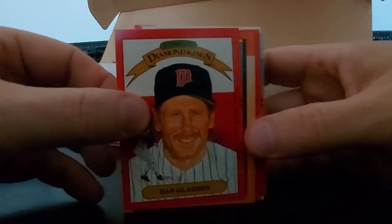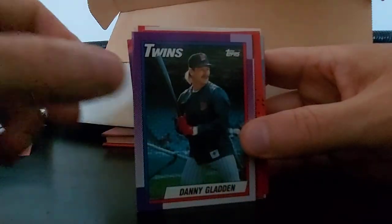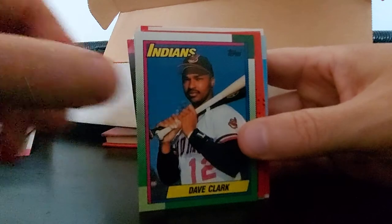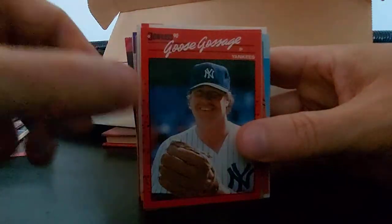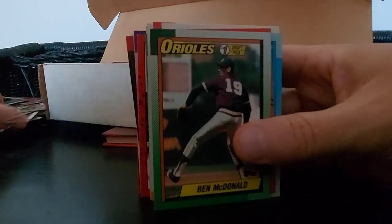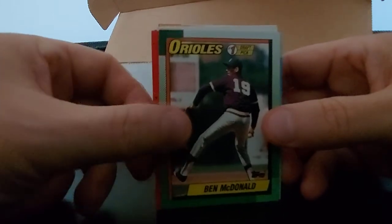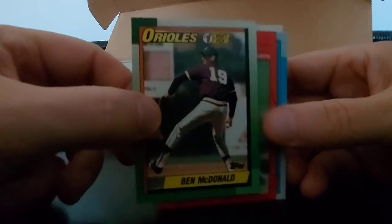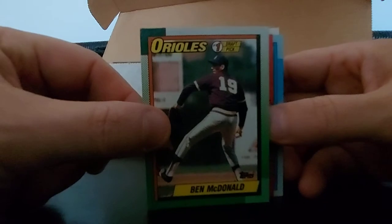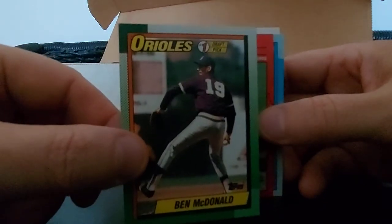Dan Gladden, Donruss Diamond Kings. Billy Hatcher, happy as ever. Another Dan Gladden. Dave Clark, Goose Gossage - not sure if he got in the Hall of Fame or not. Gotta look that one up, or let me know in the comments section. Ben McDonald - number one draft pick. I remember when he was drafted, he was the end-all be-all. I don't think he lived up to it, so it's probably not worth anything.